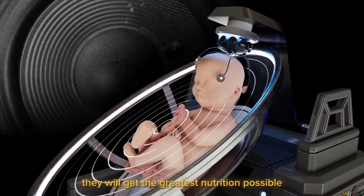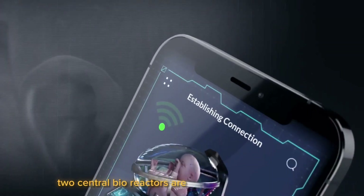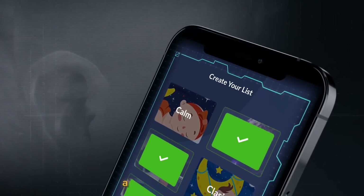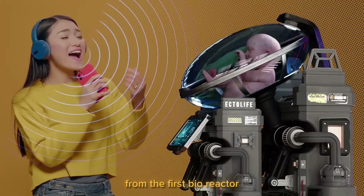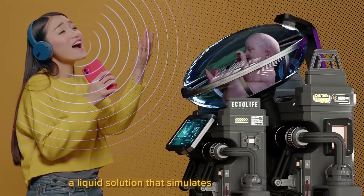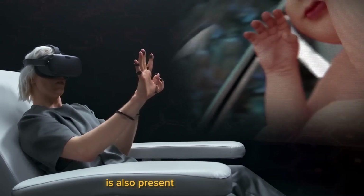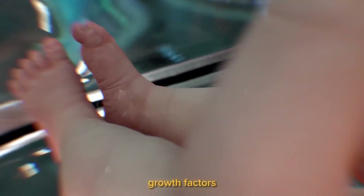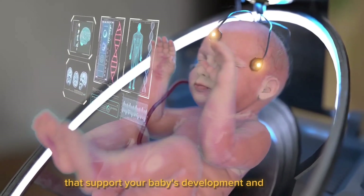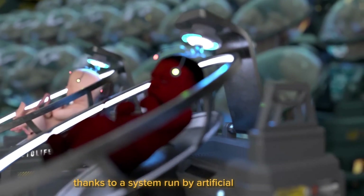They will get the greatest nutrition possible with Ectolife to promote their growth. Two central bioreactors are linked to each pod group. A synthetic umbilical cord supplies your child with nutrition and oxygen from the first bioreactor. A liquid solution that simulates the amniotic fluid surrounding infants in the mother's uterus is also present in this bioreactor. It is stuffed full of essential hormones, growth factors, and antibodies that support your baby's development and growth. Each newborn gets unique nutrition according to their requirements, thanks to a system run by artificial intelligence.